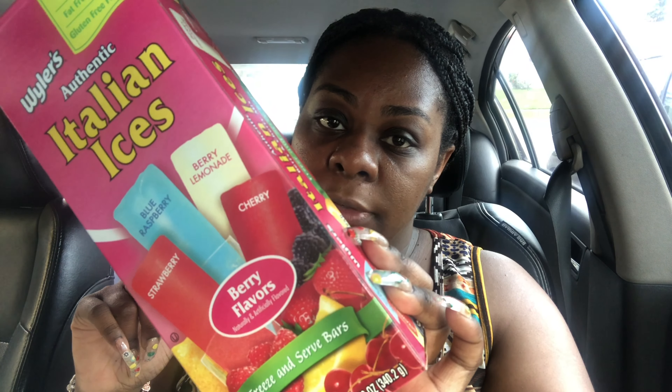Next item is Weller's authentic Italian ices — the original fruit flavors: kiwi, watermelon, orange cream, raspberry, and lemon. Comes with six in a box. I also got another Weller's Italian ice — the berry flavors: strawberry, blue raspberry, berry lemonade, and cherry. I got a lot of ices and pops for my kids.